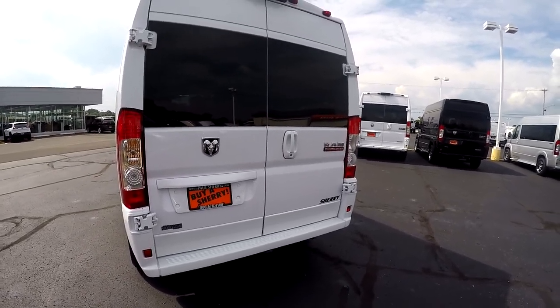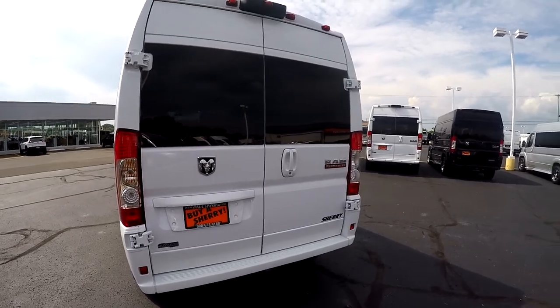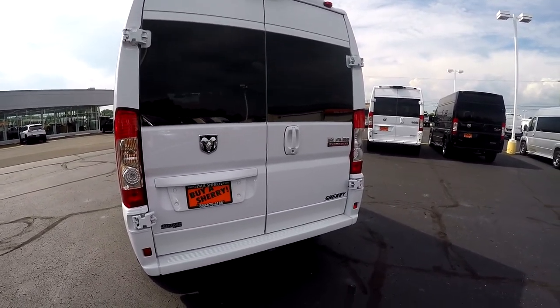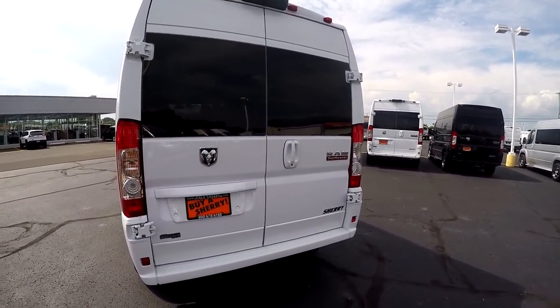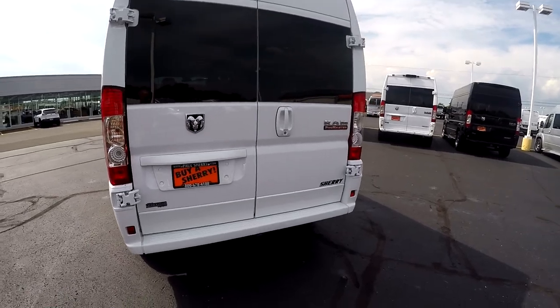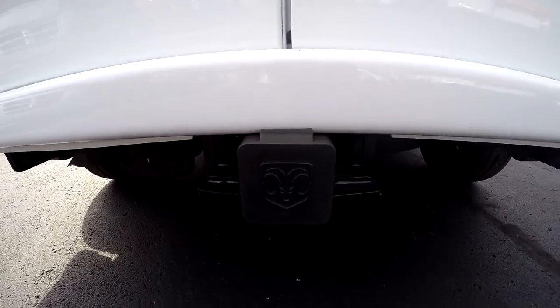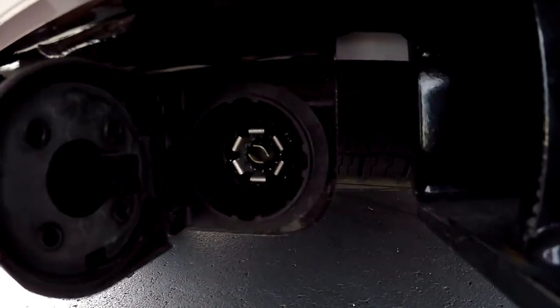Being a nine passenger, it does have the capability to haul nine people in extreme comfort, but this van will also tow. If you've got a small camper, a small boat, or a utility trailer, you can tow with this. All Promasters will tow up to 5,100 pounds, and you can see that it does have the factory tow package along with the seven-pin and the four-pin flat to the left of the hitch.